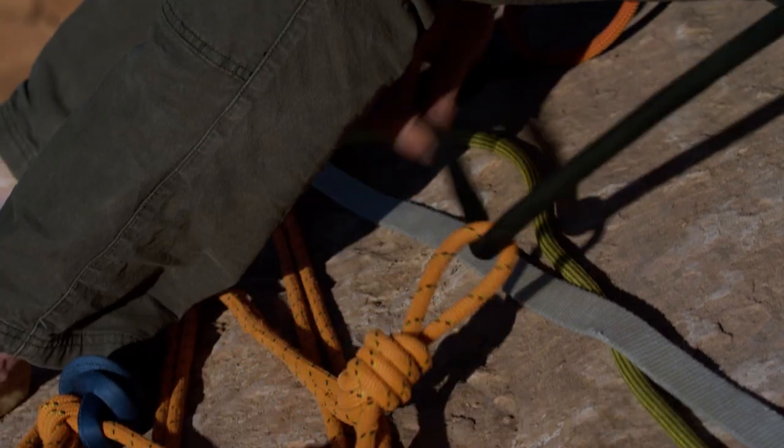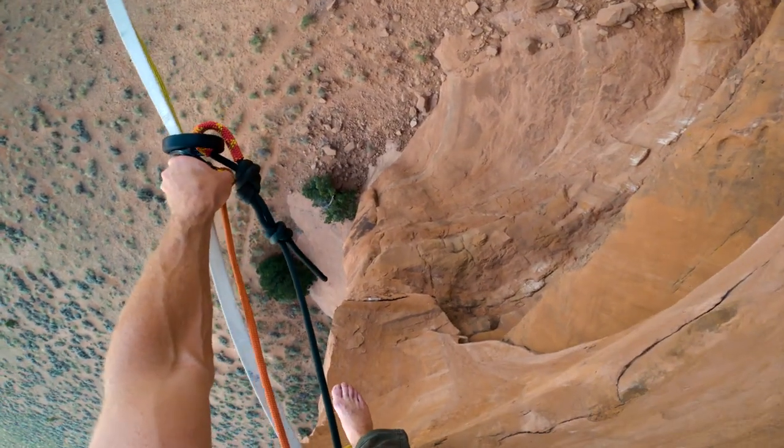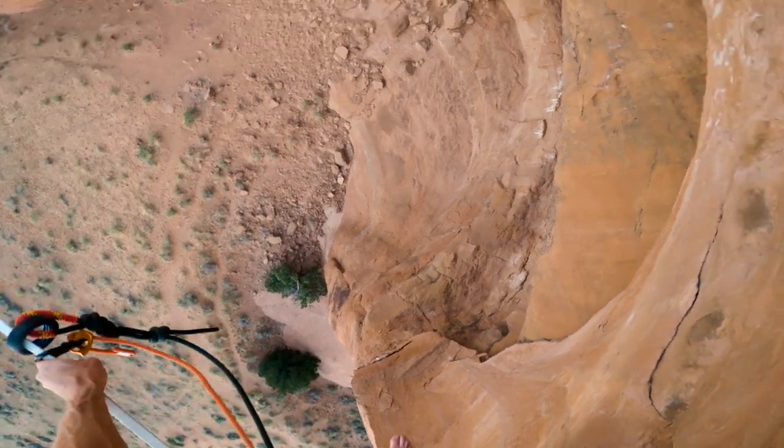Something that people don't often assume about me is that I'm actually very afraid of heights, but I actually think that that's why I love highlining so much — because it gives me this thing to work on constantly. It's never easy for me.